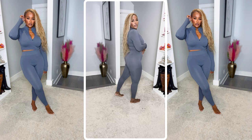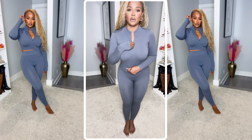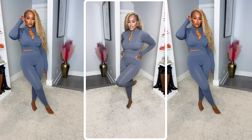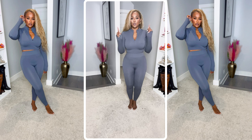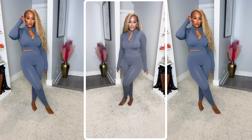We like this set because it's not see-through, it has a zipper, the sleeves are extra long, and it's cute! I'm in a size medium at $19.98 from Walmart. We think this is cute, and I have it in another color — let's get into it!